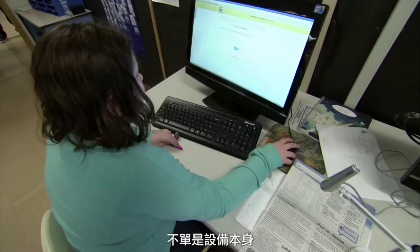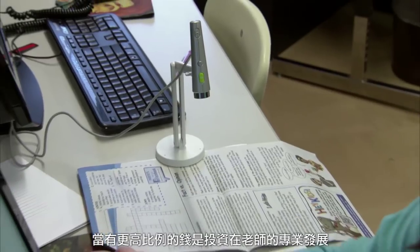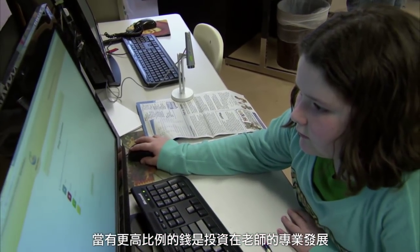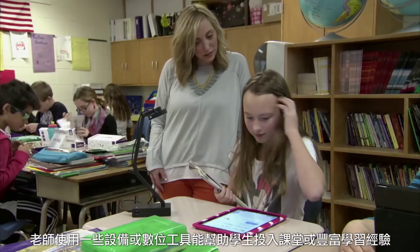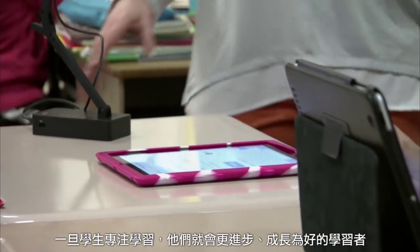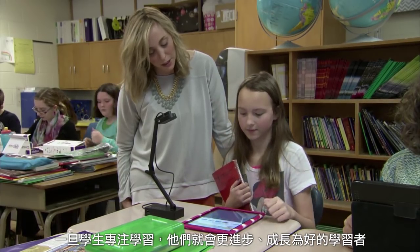I think affordability is a key factor in our choice, and not for the obvious reason of just the device, but the more money we can invest in professional development and helping our teachers actually implement and use the devices in their classroom, the broader the impact on student learning and achievement. The devices or digital tools that the teachers use help to engage and enrich the learning experience for the students. Once you have them engaged in their learning, they are more apt to progress and to grow as learners.